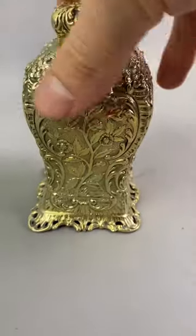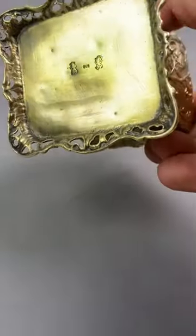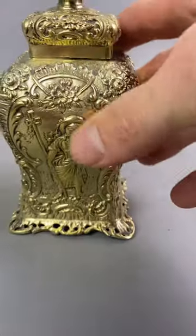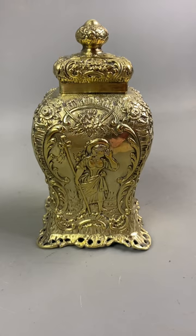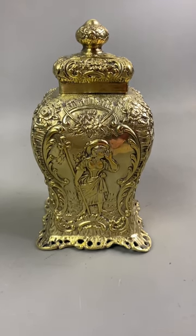It's a real stunning item, a proper statement piece. You see the French marks there, maybe late 1780s or something like that. It's lovely — thank you and have a splendid day.